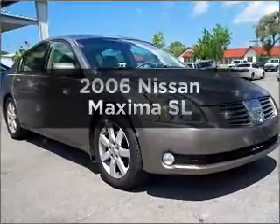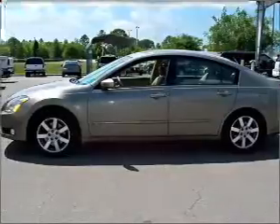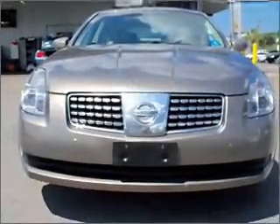Introducing the 2006 Nissan Maxima. If you're looking for an automobile with great attributes, look no further. With a reliable six-cylinder engine connected to a smooth shifting transmission,